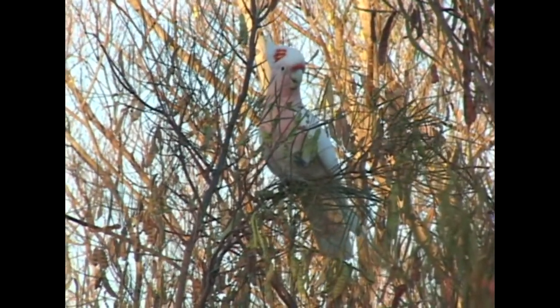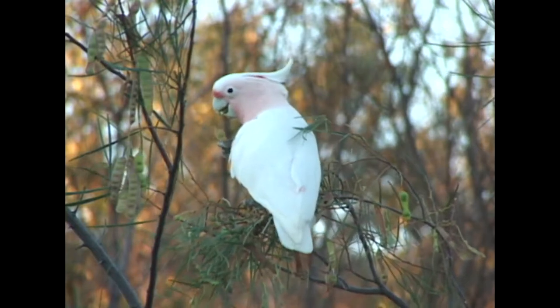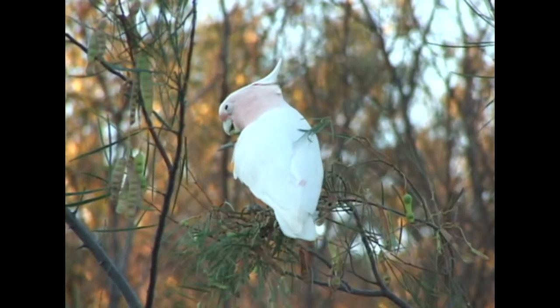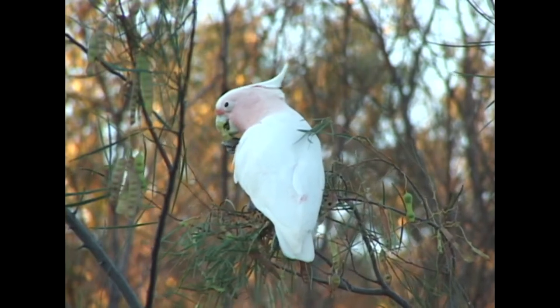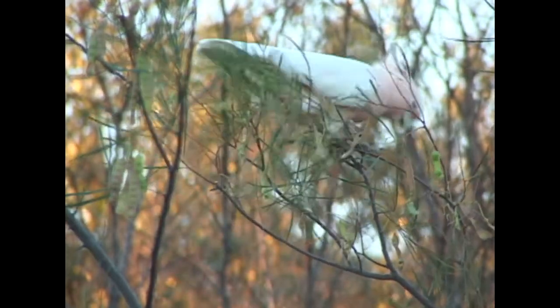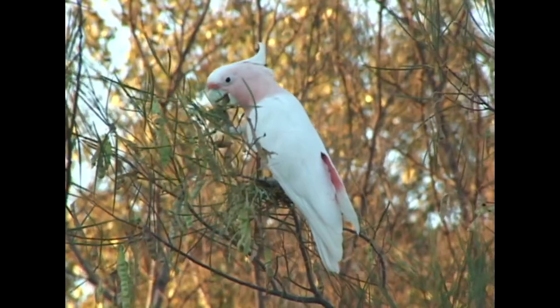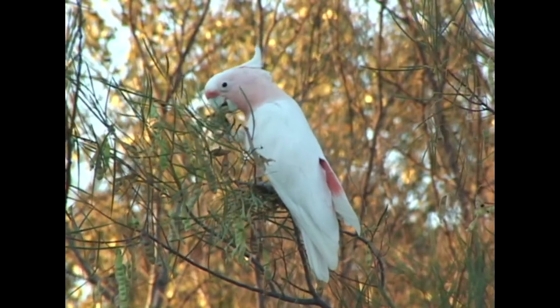Major Mitchell's cockatoos are a world treasure. Continued conservation measures to ensure its long-term survival are vital. Even the most local of Australians, accustomed to seeing parrots every day, can't help but appreciate the beauty of this stunning bird.